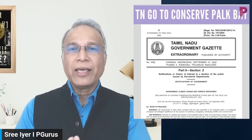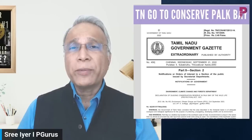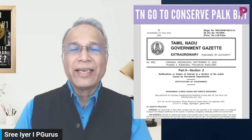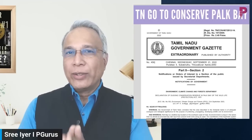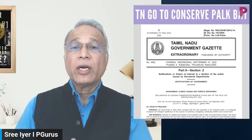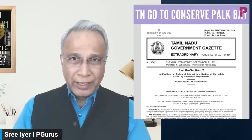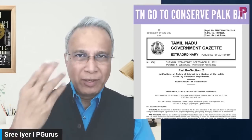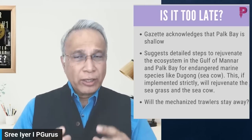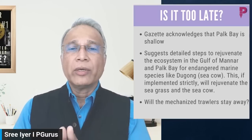These politicians are making money hand over fist while relying on outraging public sentiment by saying Sri Lanka is imprisoning our fishermen — completely omitting the fact that we were the ones who sent them there. In September 2022, Tamil Nadu issued a government gazette recognizing that a certain area near Thanjavur — Palk Bay — is shallow, and suggesting detailed steps to rejuvenate the ecosystem.